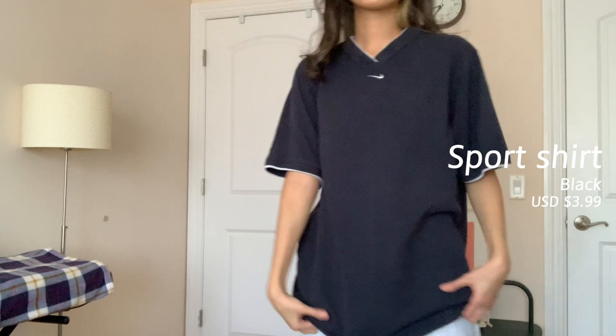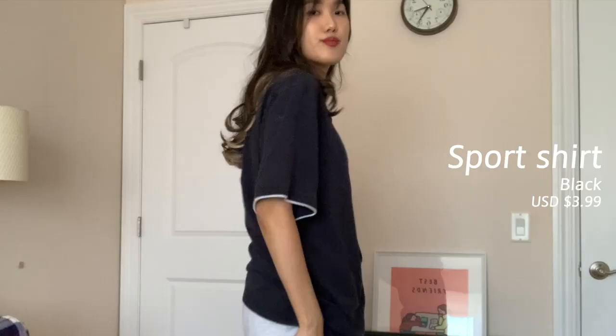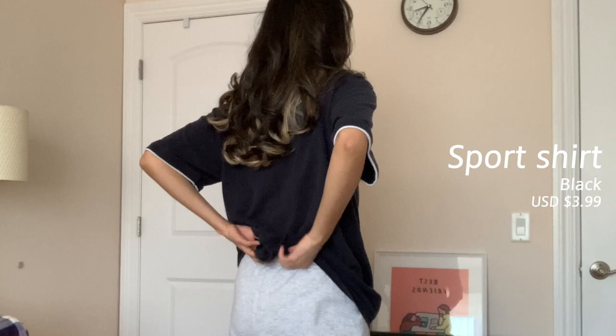Next is a Nike large-size shirt. It's really a basic — you can never go wrong with a basic shirt. It's really comfortable and I liked the neckline design; it's pretty unique.